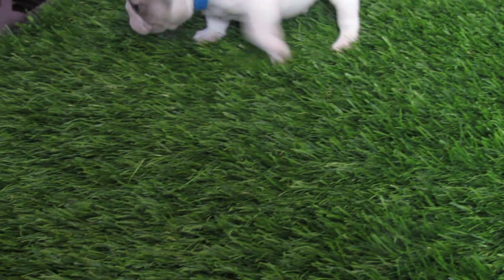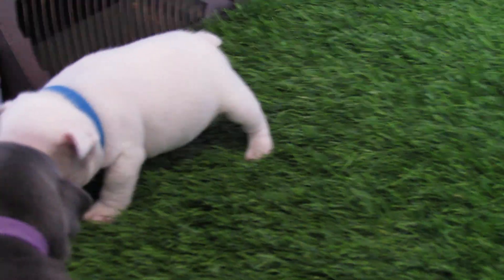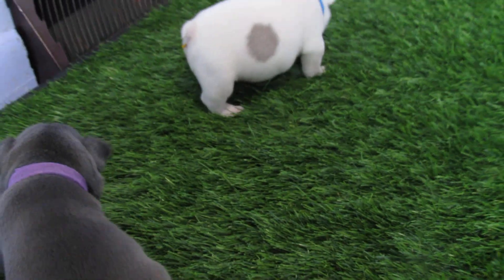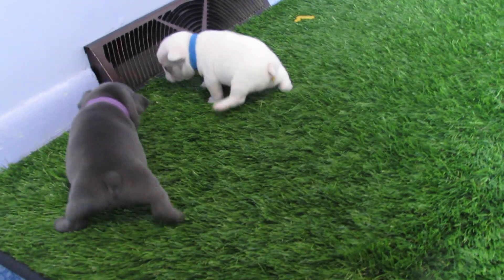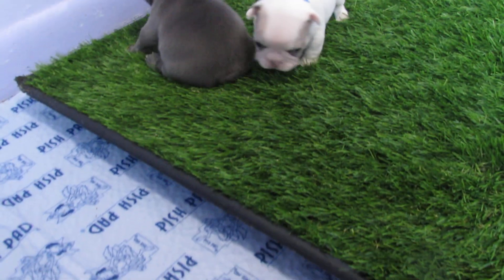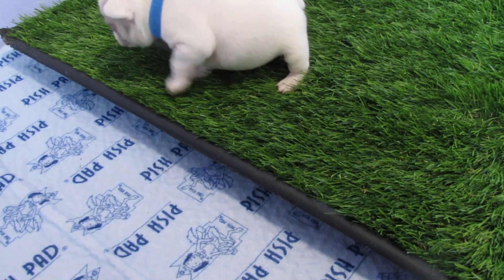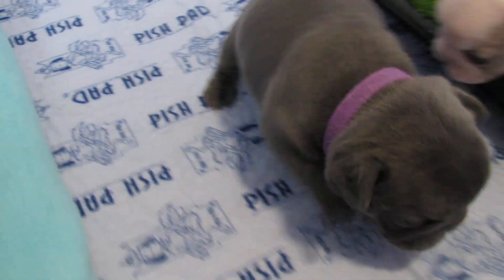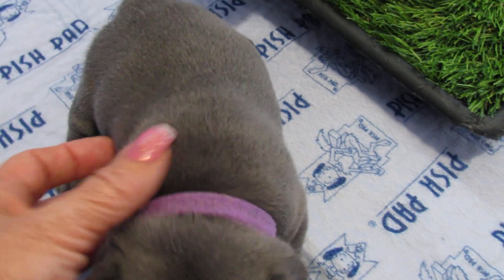Good babies! I've got to poop some more - two good babies! I don't think Jersey's pooped yet. You want to come back over here Jersey? Come on over here. Come on, peace.